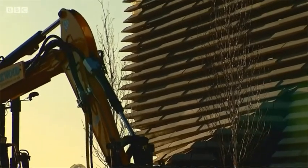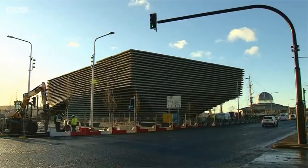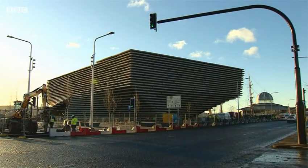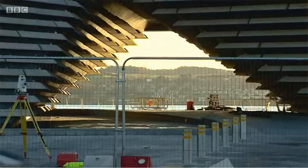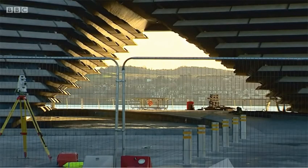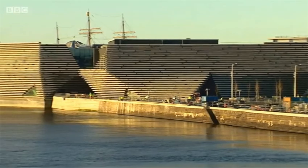The ambitions for the V&A Dundee are huge. It's hoped it will attract half a million visitors to the city in its first year. Until now, the challenge has been to get this building ready for them. Now the challenge will be to get them here and to keep them coming.